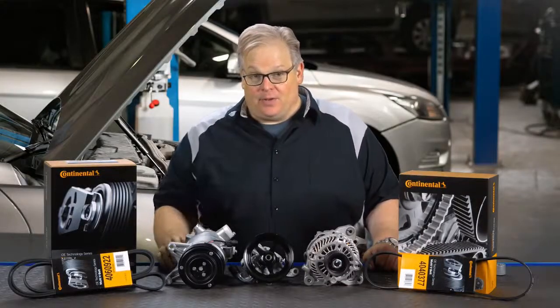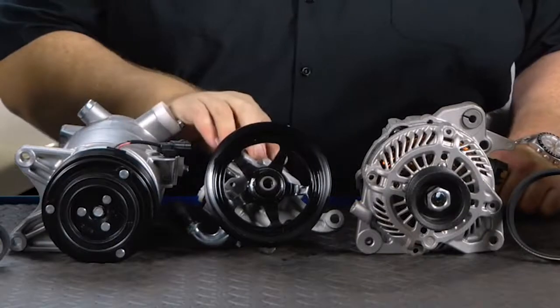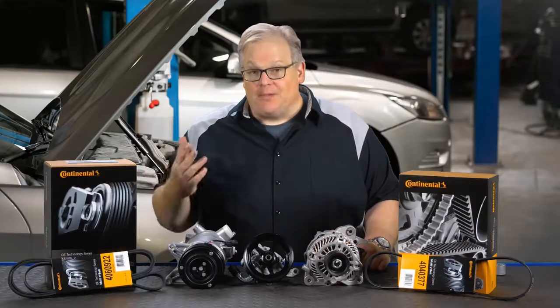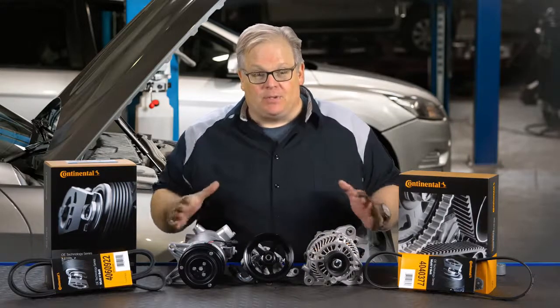One component underneath the hood of a vehicle can damage an AC compressor, a power steering pump, and an alternator. It may surprise you, but when this component wears out, it can cause damage to the bearings in the nose of these three components. What is it? It's actually a worn out belt tensioner.